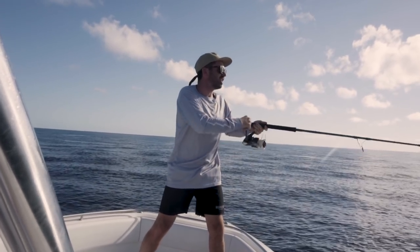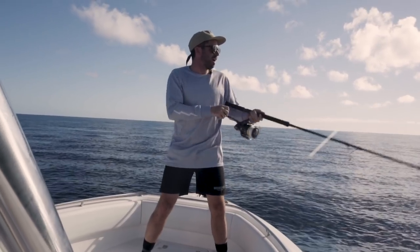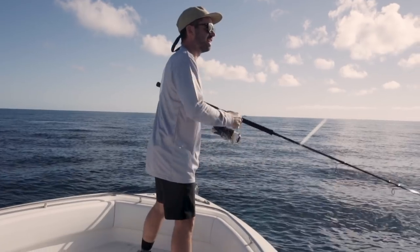He dropped it! That scared the truck tits out of me. Man, that was a massive GT, dude.